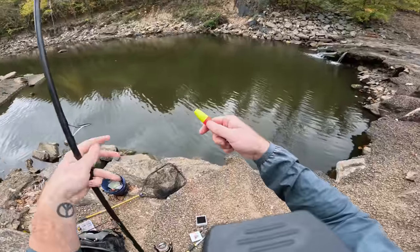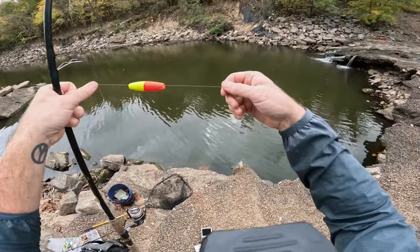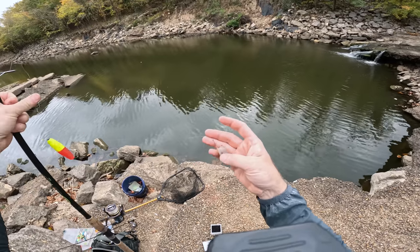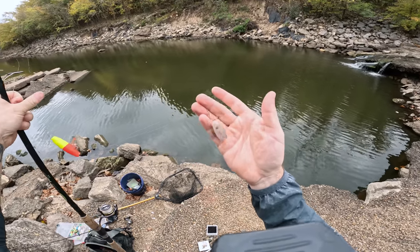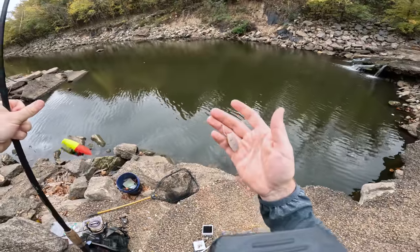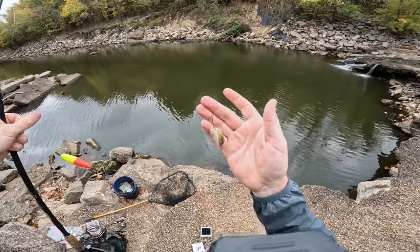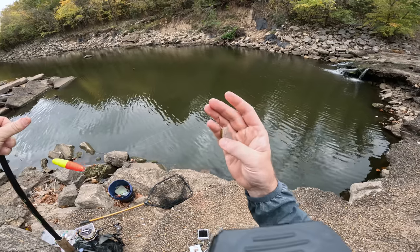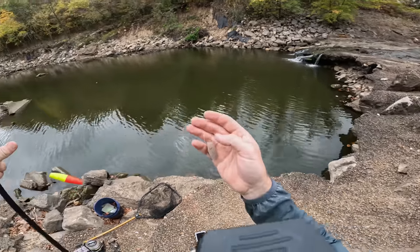Here is how I caught that gar: I'm using a float, and then about 18 inches beneath that float I've got a small mosquito hook with a little piece of sunfish. The mosquito hook is key because gar's mouths consist entirely of bone, making them incredibly difficult to hook. But you have a little bit better luck using a small hook — that is how I caught that guy.